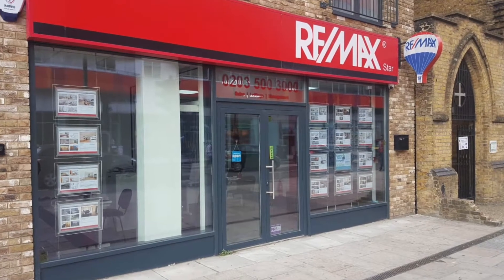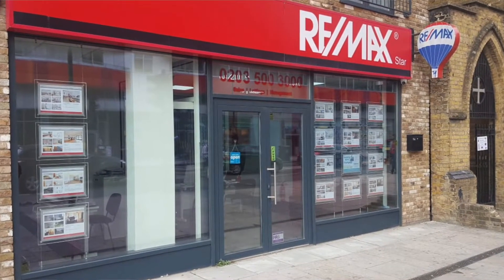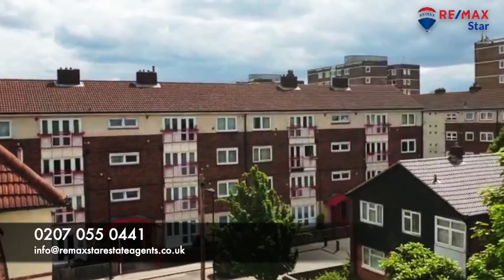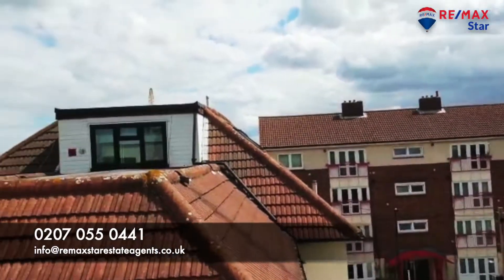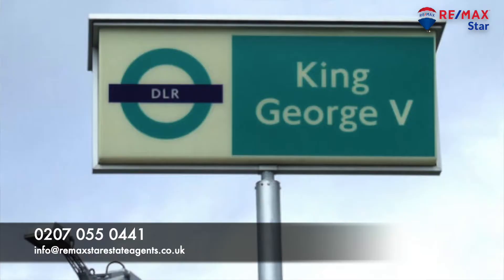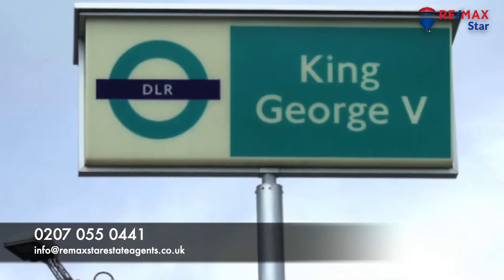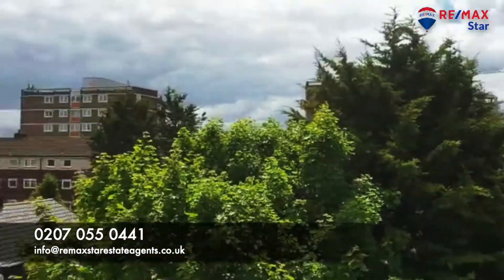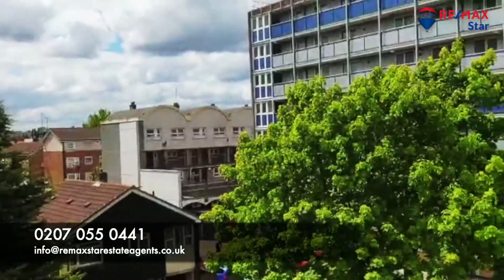Hello everybody, this is Adil from Remax Canning Town, hope you're enjoying your day. I'm presenting the penthouse which is on the top floor of this building, next to the King George DLR station. It's a nice view outside right now, and the station is literally behind me on the right side.